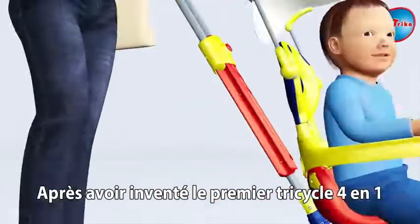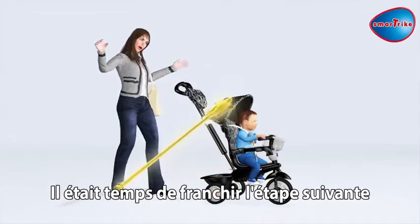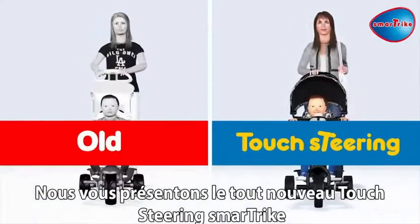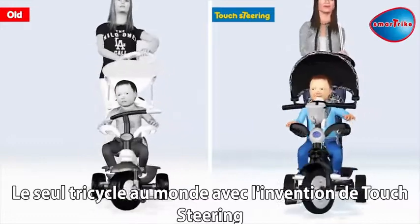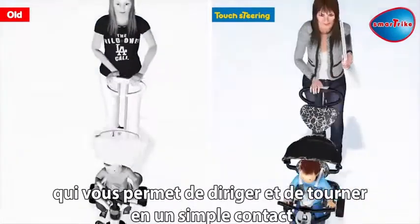After inventing the world's first ever four-in-one trike, it was time to take it up to the next level. Introducing the all-new Touch Steering SmartTrike — the only trike in the world with a touch steering patent that enables you to steer and turn with the slightest touch.